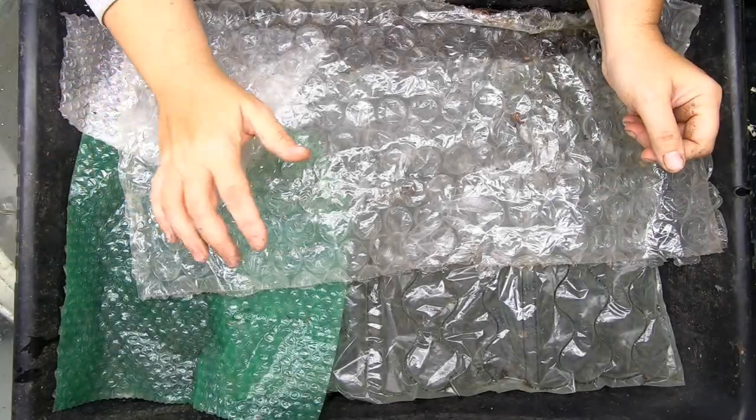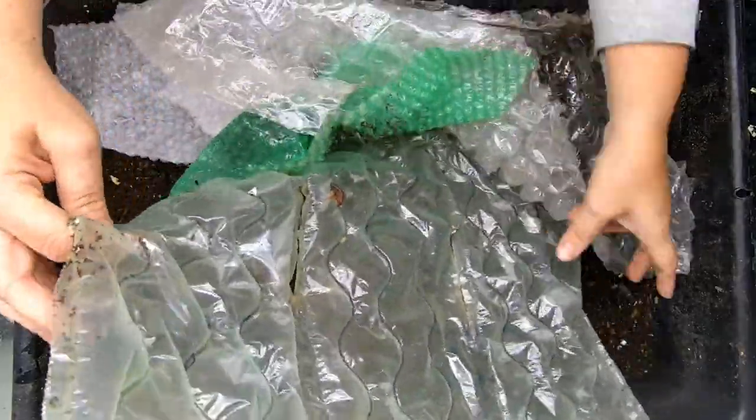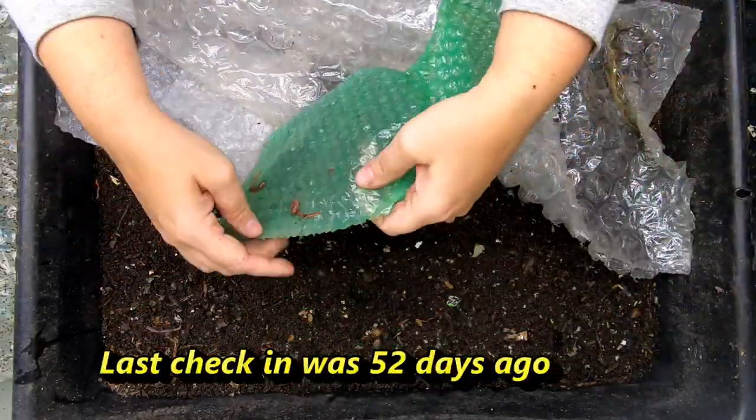Hey guys, it's Anne. Today I'm going to take a look in on my Eat My Shirt Bin. Quite a few of my bins have turned into Eat My Shirt Bins. This was the original that I keep feeding shirts to.